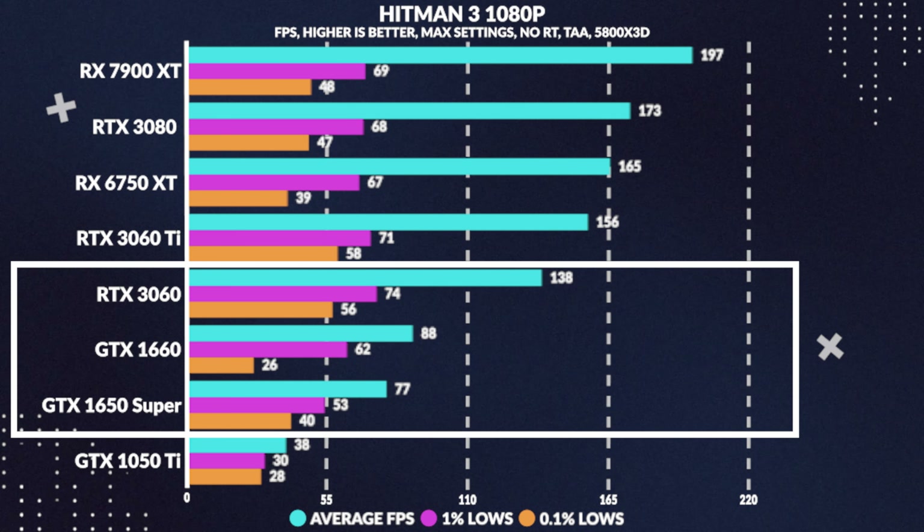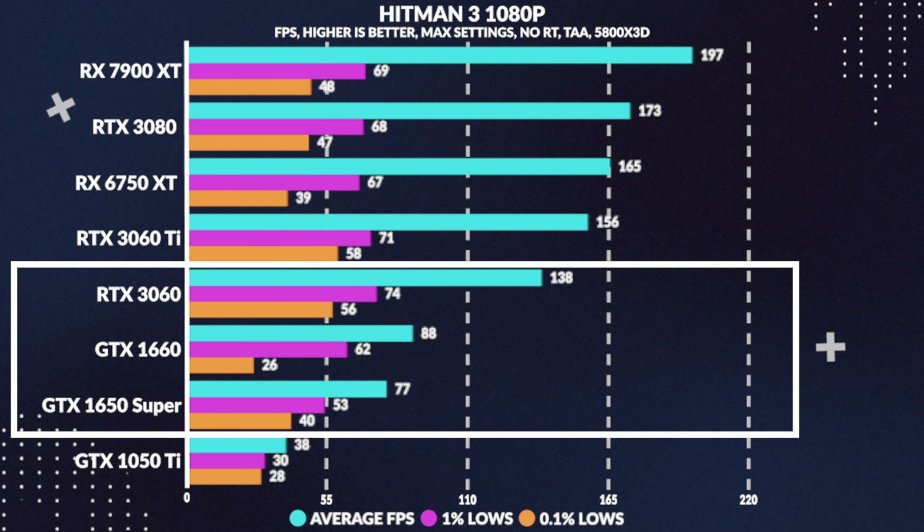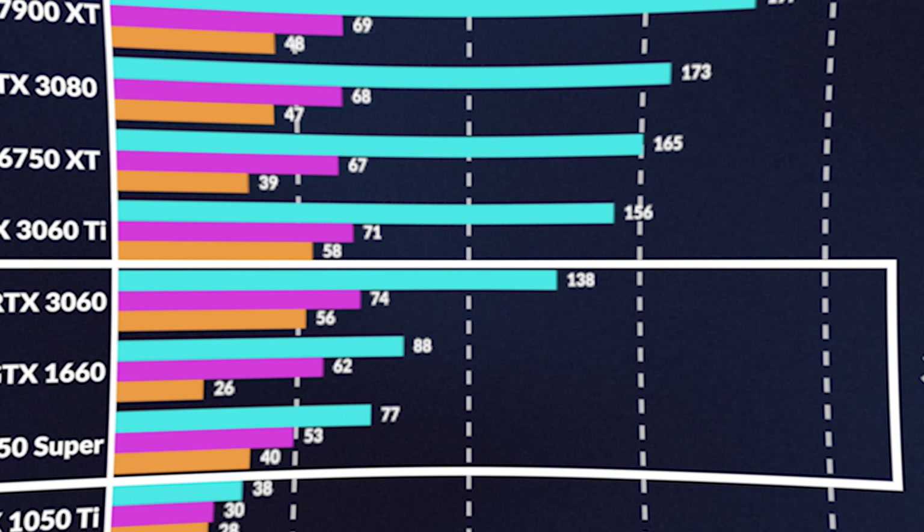Onto Hitman 3, where the 1660 gets around 88fps on average, handily beating the 1650 Super by around 13%, while losing to the 3060 by 37%.